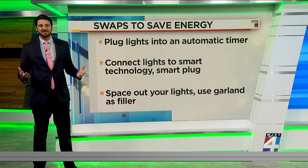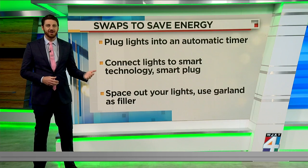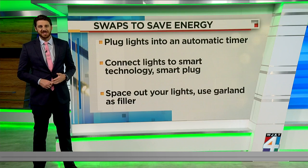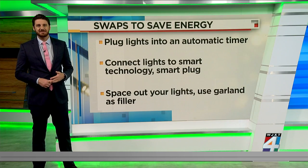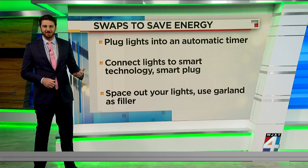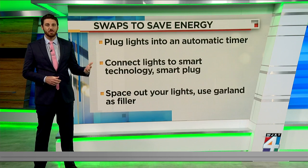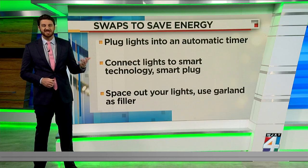Automatic timers that let you set exact times for the lights to turn off and on can also help you save some money. You can even connect them to smart technology in your home by plugging them in with a smart plug. Just make sure that you choose one that is weather-resistant in case you're using them outside.